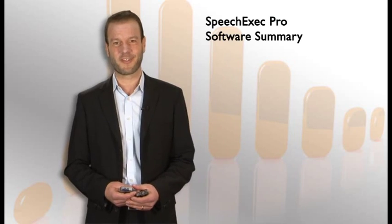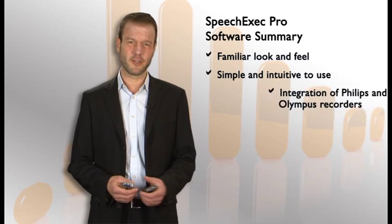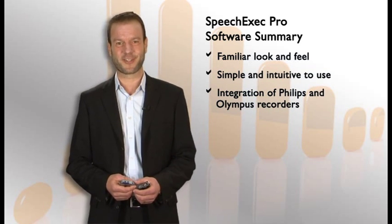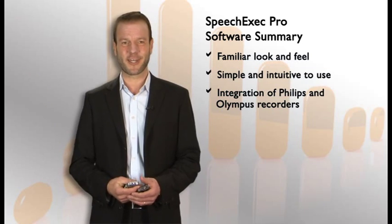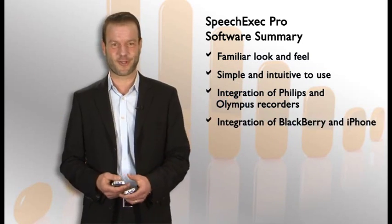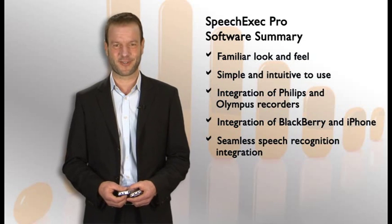Let's summarize SpeechExec. It comes with an email application look and feel. Working with it is simple and intuitive. You can use it with a SpeechMic, PC-connected dictation microphone, or with a digital portable recorder such as the DPM 9500 or 9600. It also integrates with the Olympus DS4000 and 5000, and of course with BlackBerrys and iPhones. When it comes to the integration with speech recognition, you won't find a better software on the market.